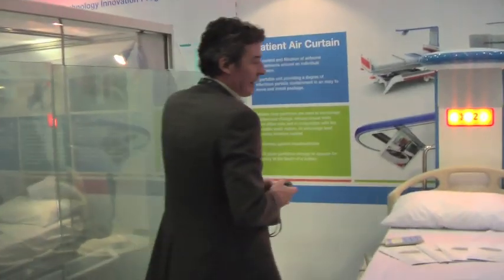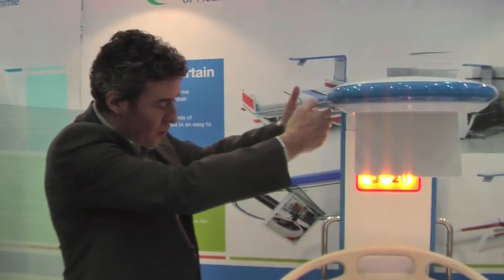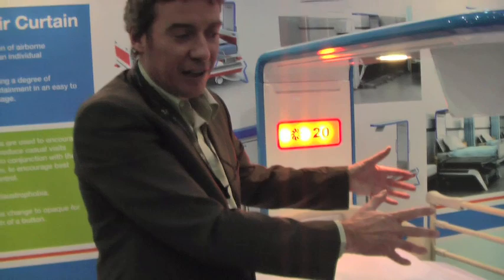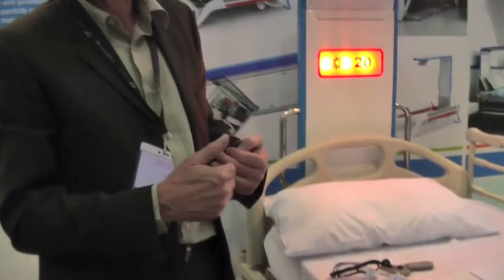In here we've got an air curtain, which deals with the airborne element of the infection by creating a stream of air from the top, which is then extracted by the legs here under the bed, and HEPA-filtered, so that 99% or more of the airborne pathogens in this area are either trapped or taken away and cleaned. In terms of an improvement over the situation at the moment, which is curtains only as a barrier, this will greatly reduce cross infection by airborne pathogens.